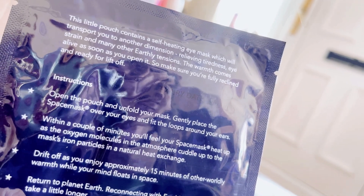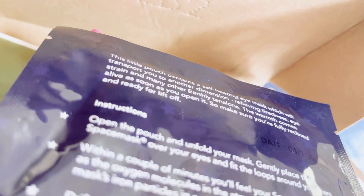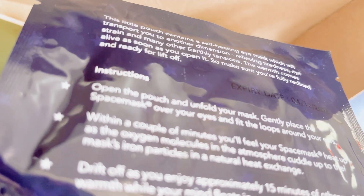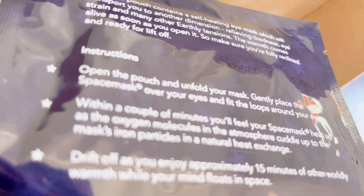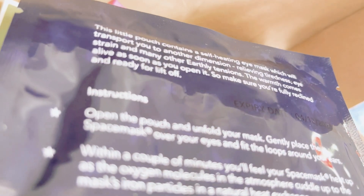The warmth comes alive as soon as you open it, so make sure you're fully reclined and ready, because they work quite quickly. I think they've got a new one — I received an email about a satin-type eye mask. I'm not quite sure how that one works but I'm interested to try it. They are around £59 for, I think, 10 or 12 pairs.